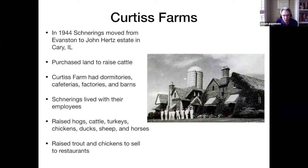Hertz had an elaborate farm in Cary — this is a picture of his barns done in the Tudor style. They were not only working barns but also served as venues for social events. Schneering purchased the land to raise cattle, and his farms had dormitories for 300 employees, cafeterias, factories, and barns. The Schneering family lived at the farm with their employees.